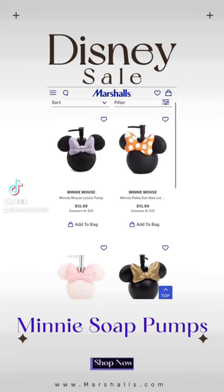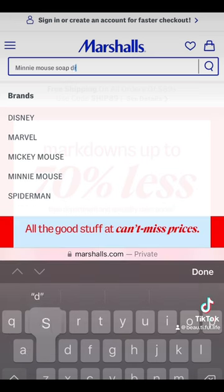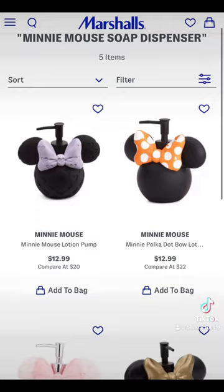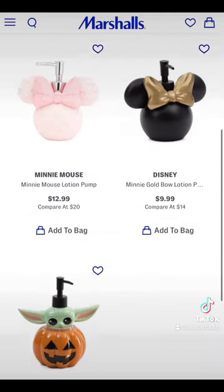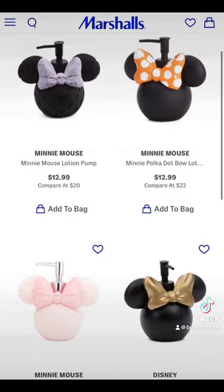Hey guys, so I found these Minnie Mouse soap pumps that have been trending all over TikTok, Instagram, and Facebook back online at marshalls.com. I noticed that the gold bow one is on sale for $9.99, so you want to jump on the website and find them and get them before they sell out.